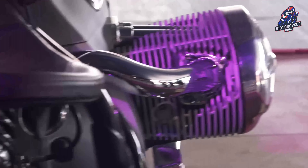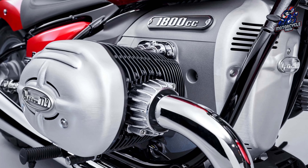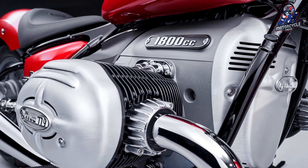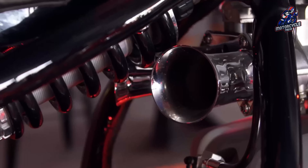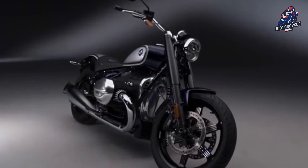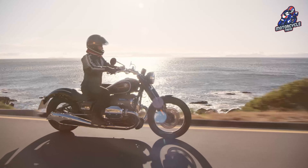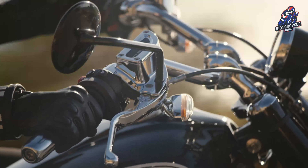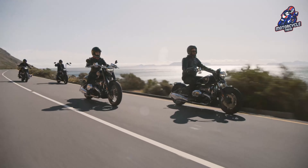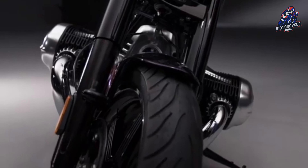With or without a focus on performance, the ROG10 will feature the same liquid-cooled 1802 cc boxer engine found in the rest of the R18 lineup. The homologation document confirms the same engine code and performance figures as the other models, with a maximum power output of 67 kW at 4,750 rpm and 157.2 Nm at 3,000 rpm.